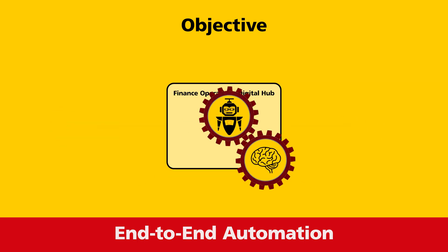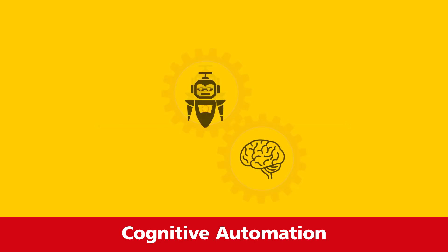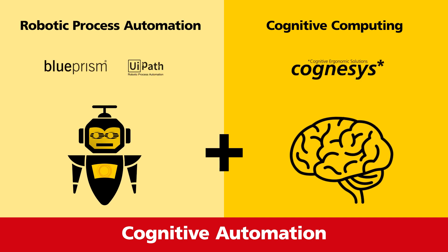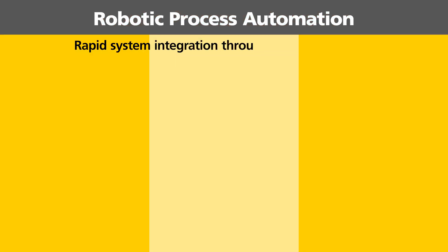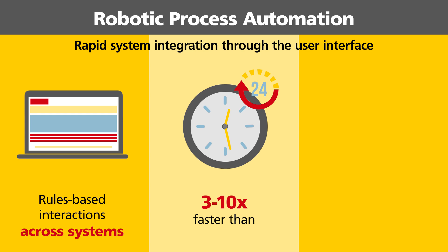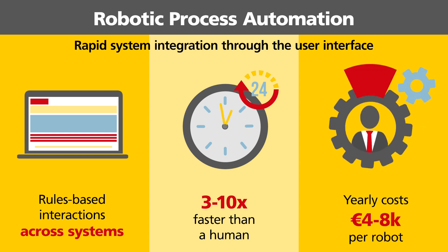In this project we made use of cognitive automation, which evolved from the combination of two services: robotic process automation and cognitive computing. Robotic process automation is software that allows rapid system integration through the user interface. It simulates rule-based human interactions across systems. A robot works at a speed that outperforms any human being and for up to 24 hours as long as your business processes allow. As only a license fee applies, it operates at a fraction of the cost of a regular human employee.